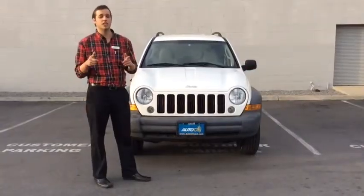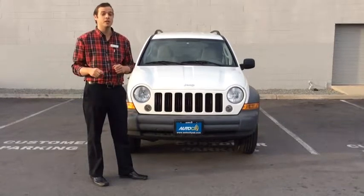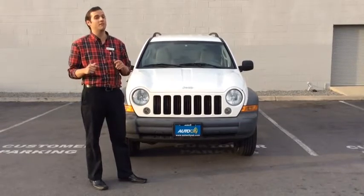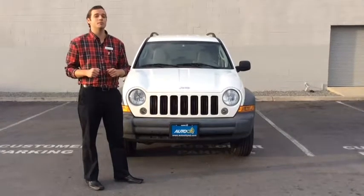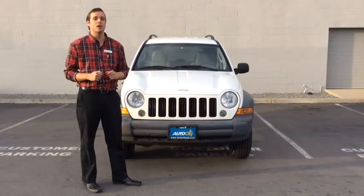Once again this is Jake down at Auto City. You just saw the 2005 Jeep Liberty 4x4 with only 57,000 original miles. It is a one owner and stayed in Southern California its whole life. That six speed manual transmission makes it a lot of fun and it's a rare vehicle to find. Make sure you don't miss out on this one. Check us out on our website AutocitySD.com — that's SD like San Diego. Go ahead and fill out that finance application so you can drive away today.